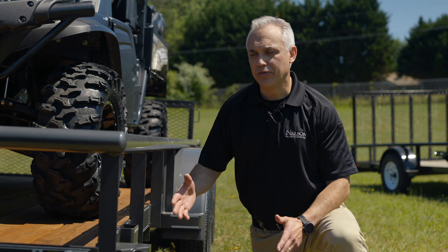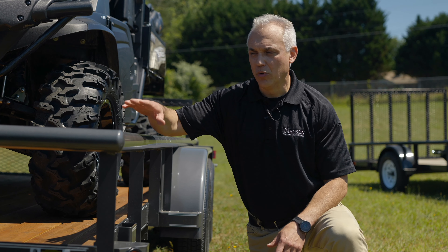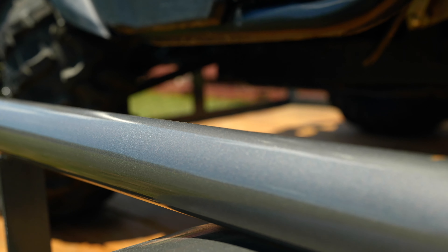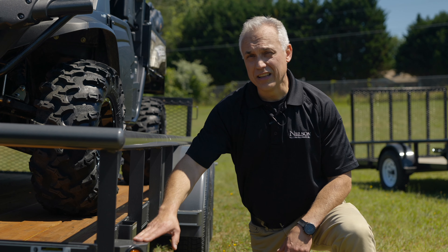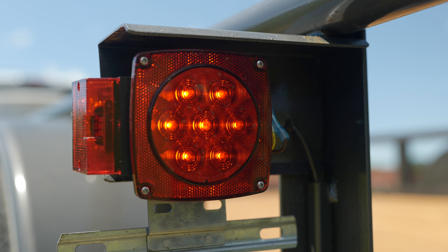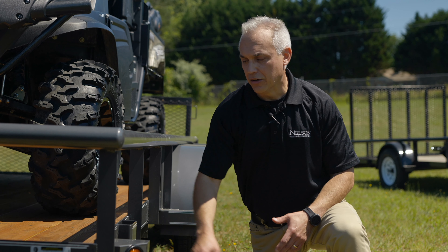As we move on back, a couple of features here. Number one, if you notice that paint — it really shines. It's a powder coat paint. It's thick and very durable. Also, we have marker lights — they're LED lights. Tail lights are LED lights as well, so you don't have to worry about bulbs. They're also protected in a good metal case.